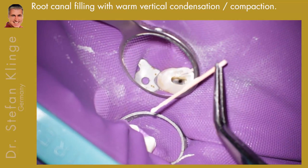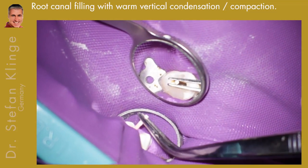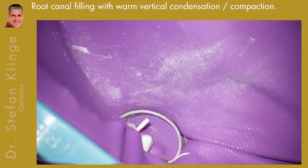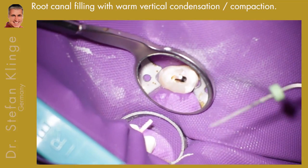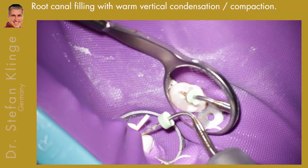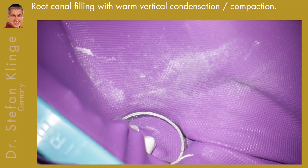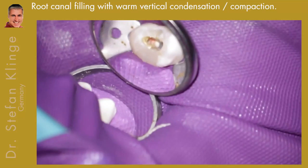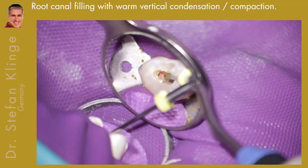I loaded the gutta-percha point with sealer — I use AH Plus. I pump the gutta-percha point up and down a little bit so I am sure I have moistened the canal, and I also coat the canal wall with sealer. Here comes my Elements unit with the heat plugger that cuts off the gutta-percha cone at the upper part. If you have a bad cone fit, you will pull out the whole gutta-percha cone with the heat plugger because there is no resistance at the root tip.